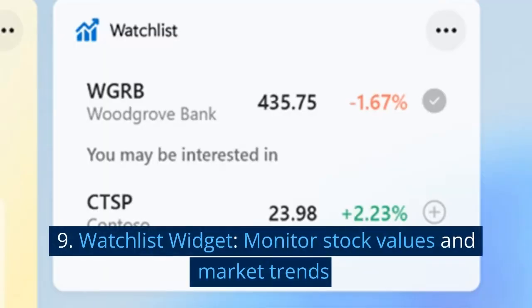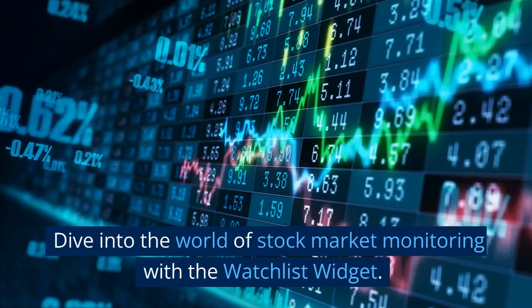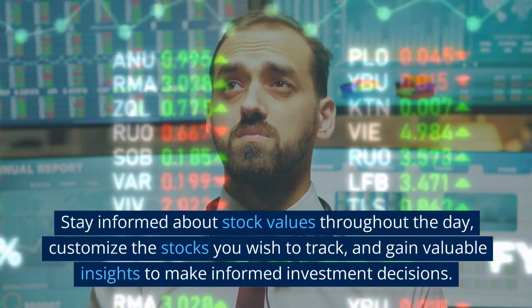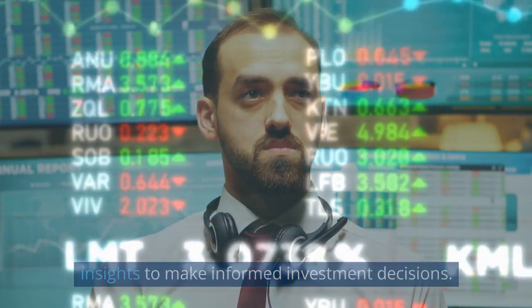9. Watchlist widget. Monitor stock values and market trends. Dive into the world of stock market monitoring with the Watchlist widget. Stay informed about stock values throughout the day, customize the stocks you wish to track, and gain valuable insights to make informed investment decisions.